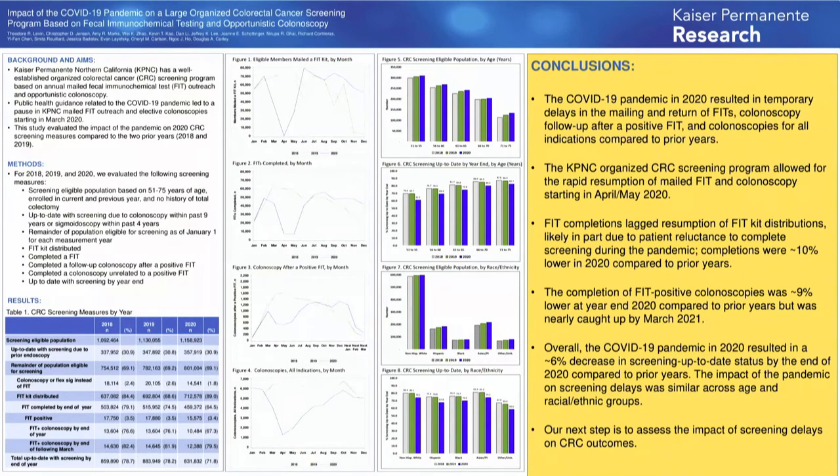By the end of May 2020, they had essentially caught up. Overall, there was about a 6 percent decrease in screening up-to-dateness in 2020 compared to prior years, with no differences by sociodemographic groups. Keep in mind this is an integrated healthcare system that has been using FIT-based screening since 2012—a well-run, oiled machine able to pick up that slack quickly. Later in my state-of-the-art talk I'll show data on how the pandemic affected FIT across different types of healthcare systems.